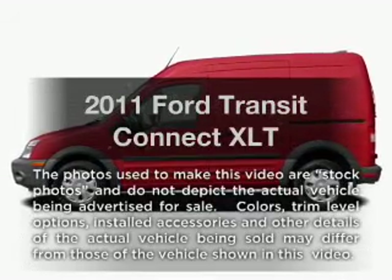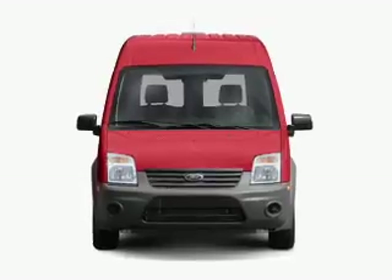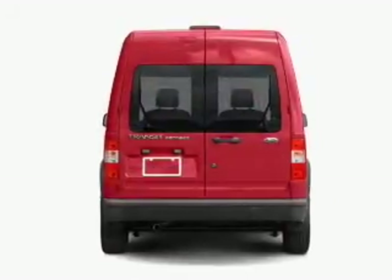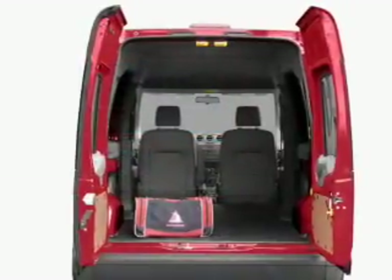Introducing the 2011 Ford Transit Connect. If you're looking for an automobile with great attributes, look no further. With an efficient four-cylinder engine connected to a smooth shifting automatic transmission, you will appreciate the safety feature of anti-lock brakes.